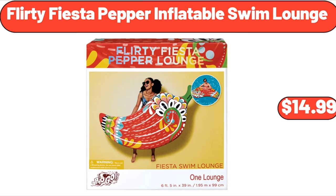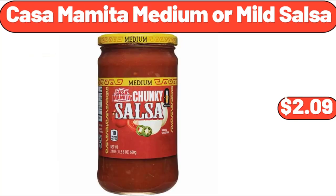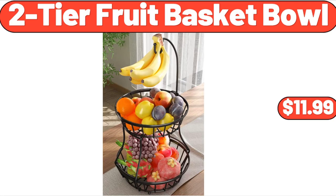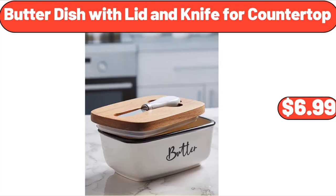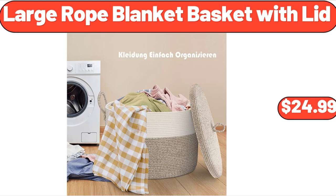Flirty fiesta pepper inflatable swim lounge, $14.99. Four-quart stainless steel rondo pot, $38.99. Casa Mamita medium or mild salsa, $2.99. Two-tier fruit basket bowl, $11.99. Butter dish with lid and knife for countertop, $6.99. Bamboo 25-piece dinnerware set, $21.99. Large rope blanket basket with lid, $24.99.